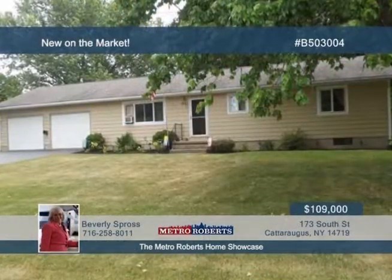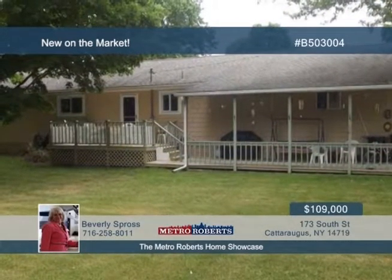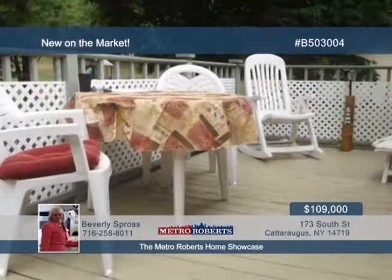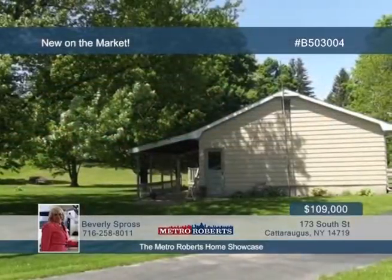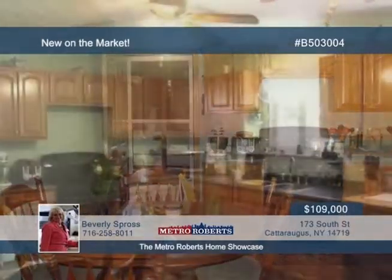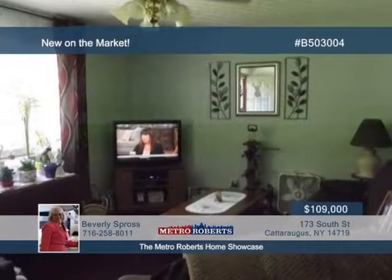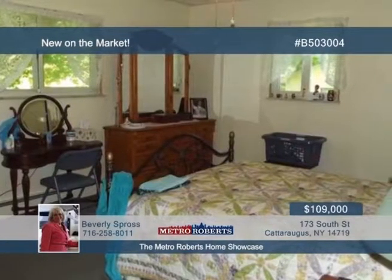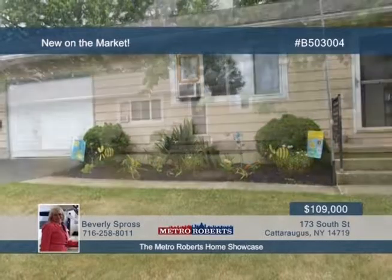Explore this absolutely charming and move-in-ready ranch in a great location. The three-bedroom, one-and-a-half-bath home is seated on an extra-large corner lot with blacktop drive entrance. Newer cabinets and counters are found in the large eat-in kitchen, with appliances negotiable. Entertaining possibilities exist in the full, dry basement, which could be finished for a rec room or family room. The lot offers a mature landscape with covered and open decks overlooking a pleasant backyard. Call Beverly Spross and schedule your showing soon.